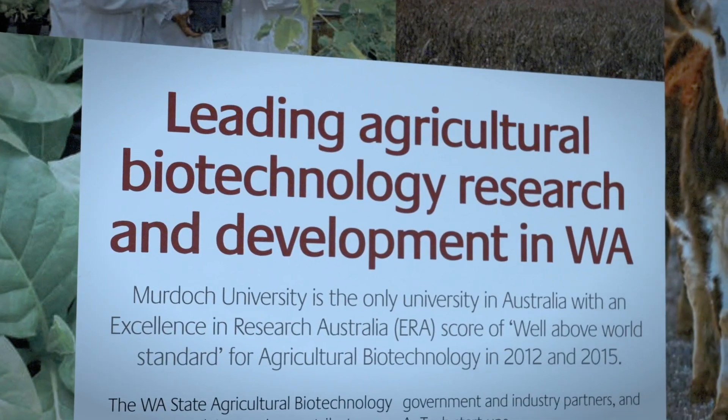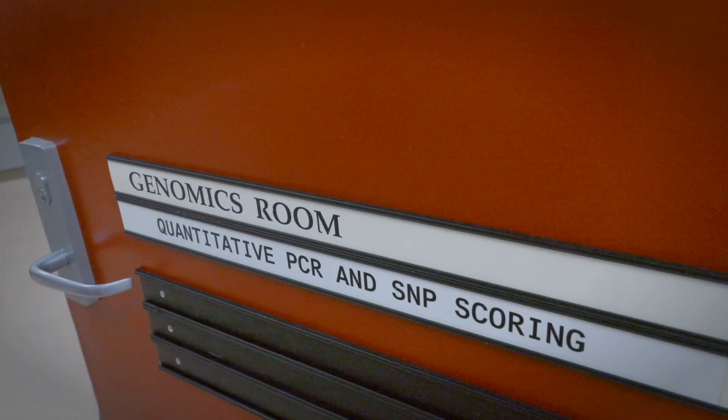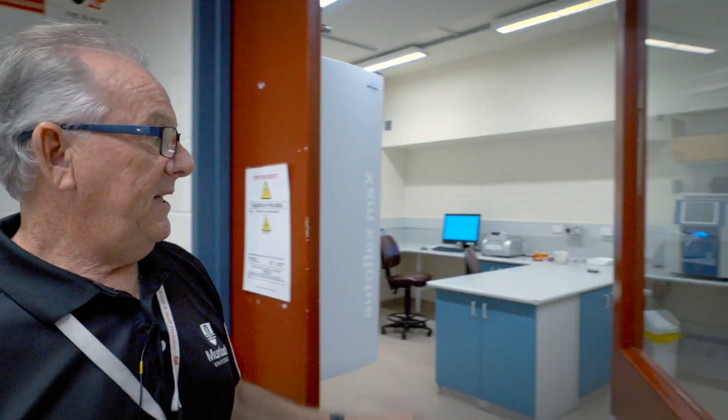Hi, I'm Dr. David Berryman. I'm the laboratory manager here at the State Agricultural Biotechnology Centre. The SABC provides the full suite of equipment facilities for agricultural biotechnology research. Let's have a walk around and see some of the equipment. Up here is the area where we have our equipment for quantitative PCR, and also mass spectrometry, which is used heavily in protein characterisation.